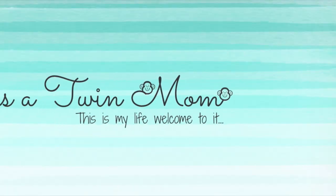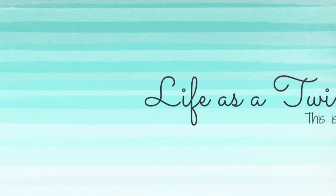What's up YouTube fam? Welcome back to my channel. It's your girl Shirley and today it's a Trader Joe's haul. Life as a twin mom — this is my life. Welcome to it.